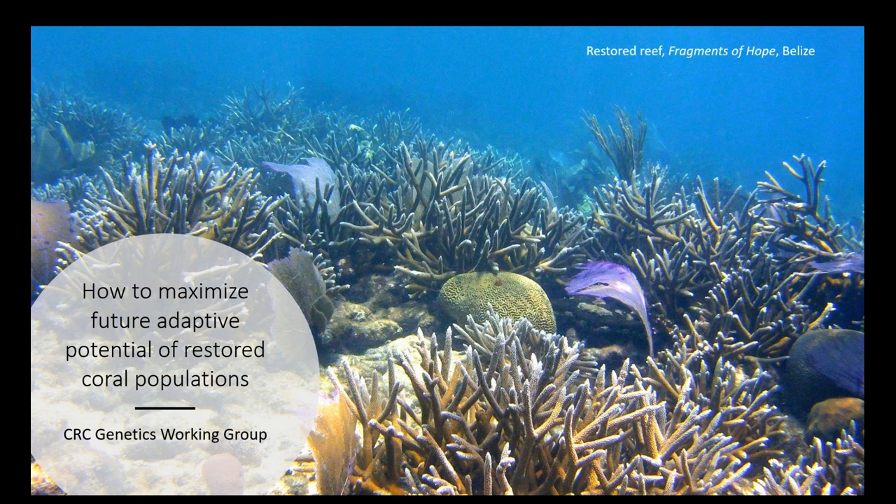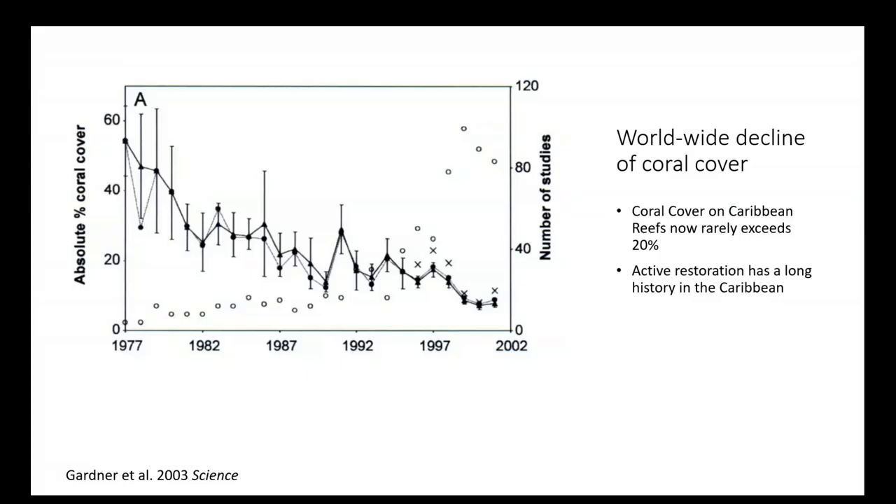The insights I'd like to share are the results of about two years of work of the Coral Restoration Consortium Genetics Working Group. The goal was to come up with as detailed a plan as possible to maximize the future adaptive potential of restored coral populations. This plan is different from alternative management goals such as increasing coral cover or maintaining species diversity — it particularly emphasizes the adaptive potential of restored coral populations.